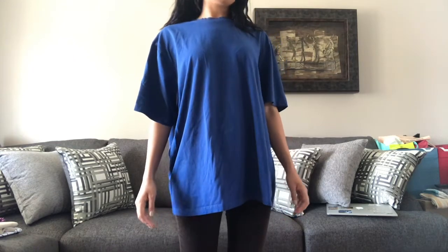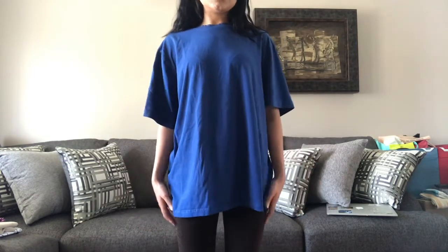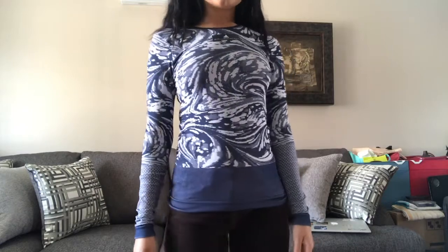I got this men's large t-shirt from the George line at Walmart. I love wearing oversized t-shirts to lounge around in and to wear as pajamas, especially during the summertime, so I got another one of those.